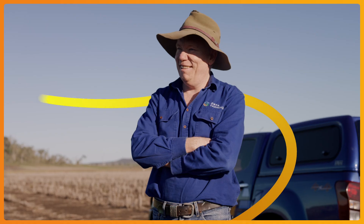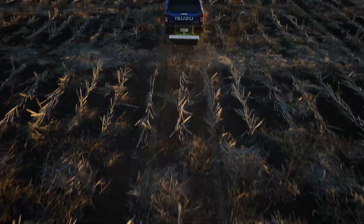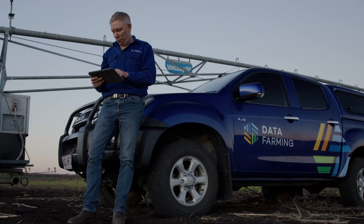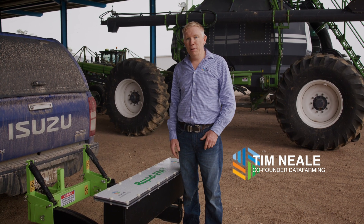Data Farming was founded in 2017, though it's based on 30 years of experience in precision agriculture technologies and digital agronomy. Hence why we created Rapid EM — to really allow more people to access the real value of collecting your own EM data. Data Farming is primarily trying to help people get technology adopted on their properties.